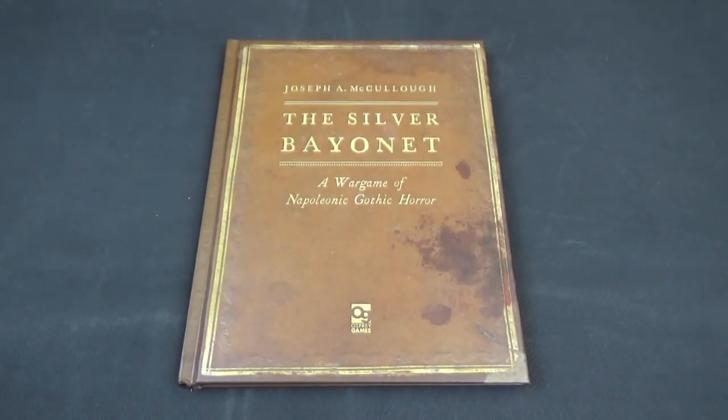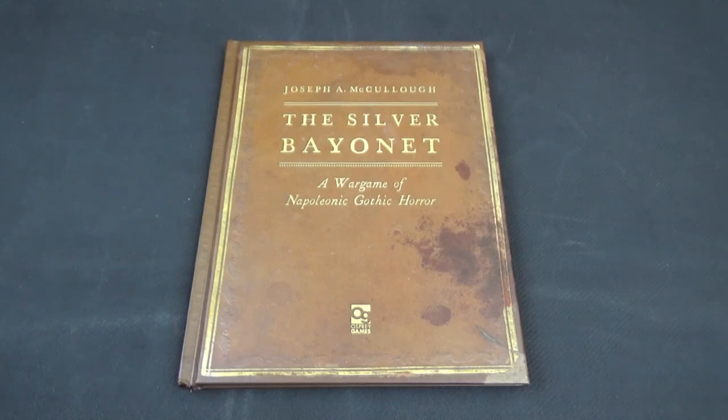Welcome to this Way of Fire YouTube video. Today it's me, Andy, and I will be looking at The Silver Bayonet from Joseph McCulloch, published by Osprey Games — a wargame of Napoleonic Gothic horror.